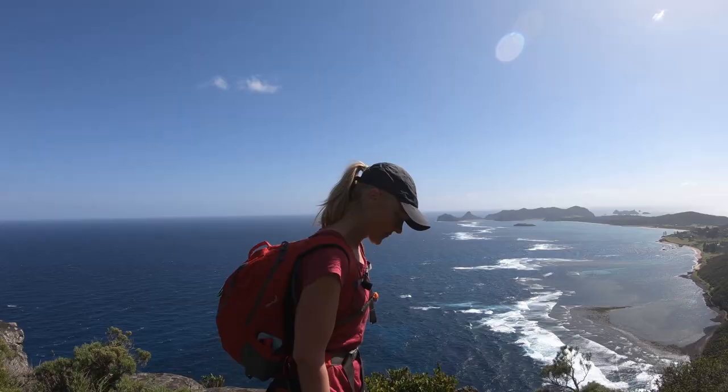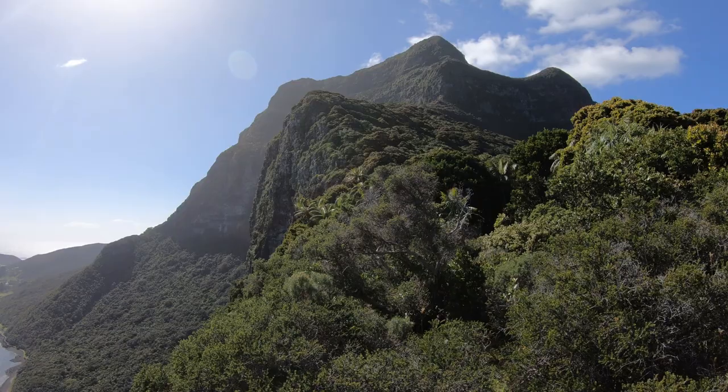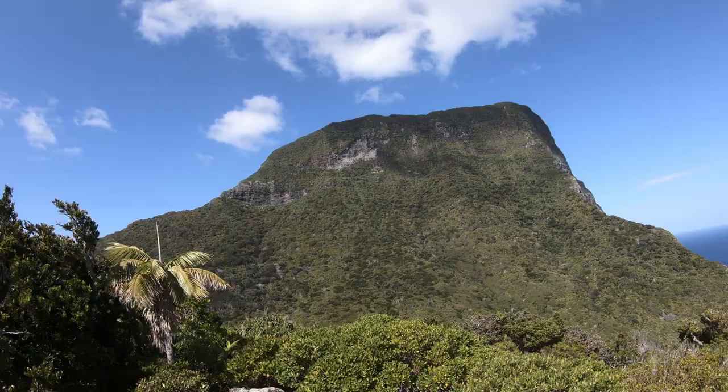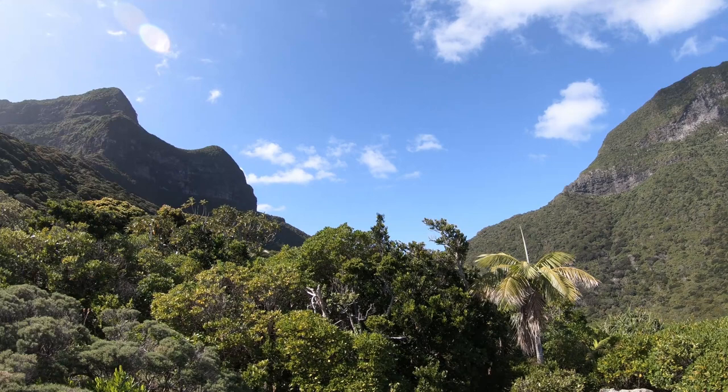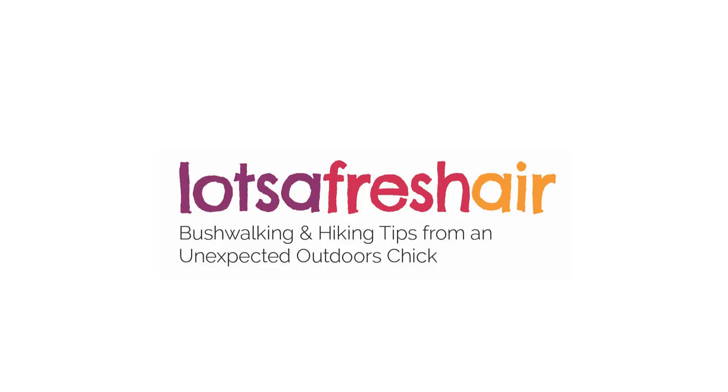It's going to get a bit emotional. And it is views like this — this is what makes going with a guide like Dean here so worth it. So happy for you.